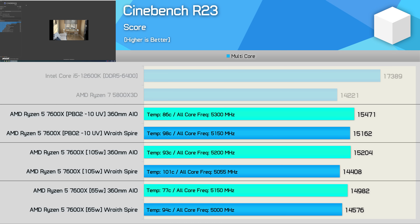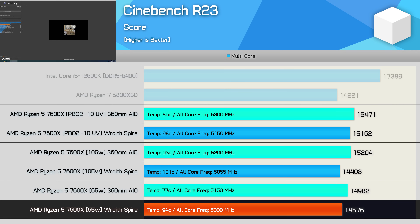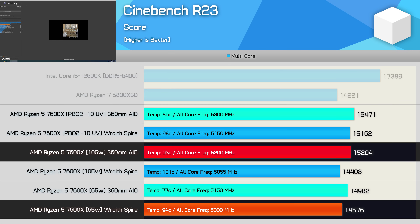With Eco Mode enabled — the 65W results — using the 360mm AIO, the peak operating temperature dropped by 16 degrees, which is huge, and yet all this cost was 50 MHz, resulting in a mere 1.5% drop in performance. It also improved performance with the Wraith Spire while reducing the operating temperature by 7 degrees. The 7600X is now just 4% slower than the review configuration — just 4% slower and only a degree warmer while using the box cooler. That is pretty nuts.